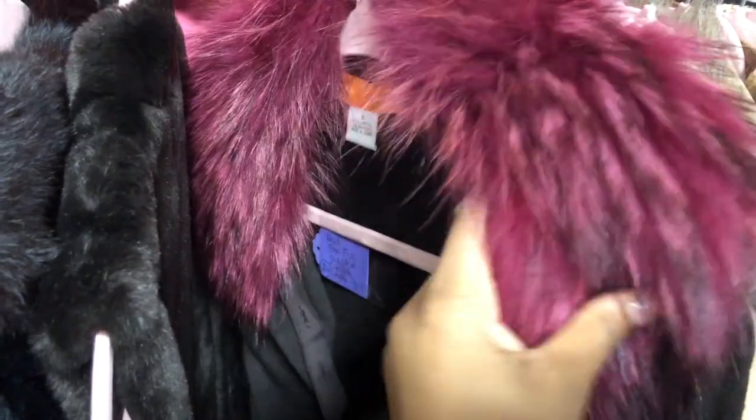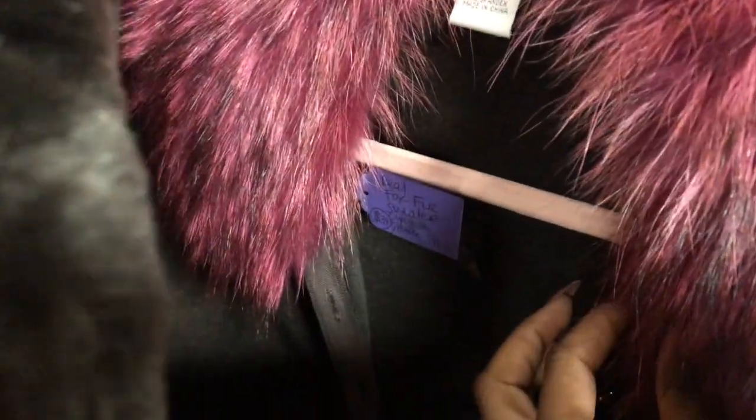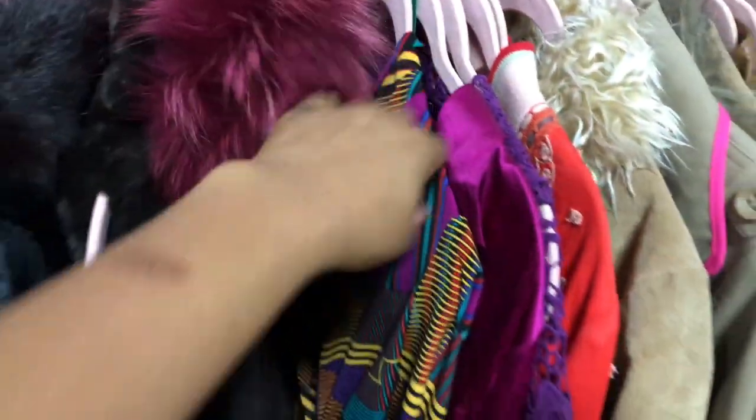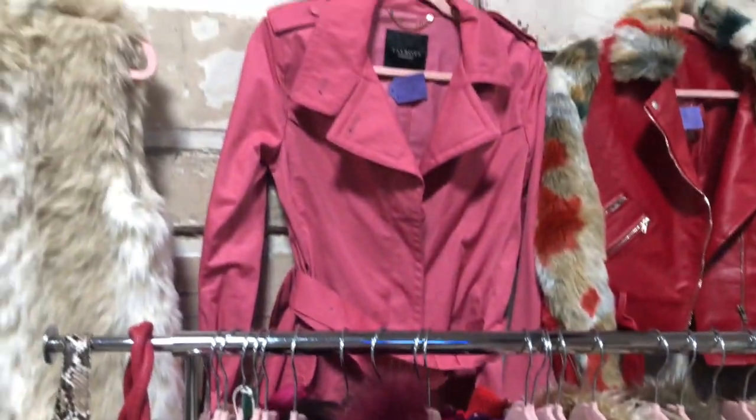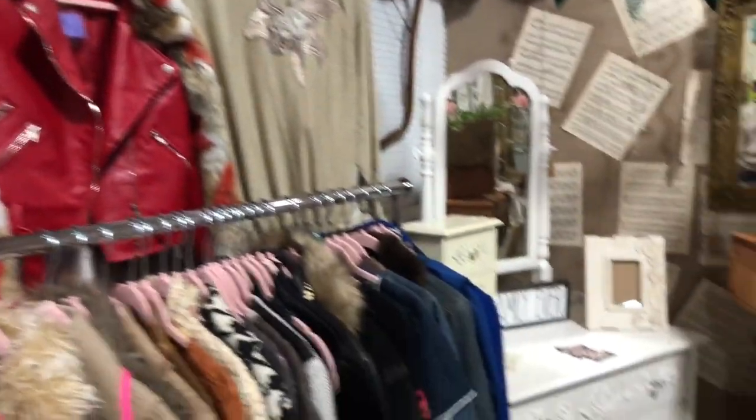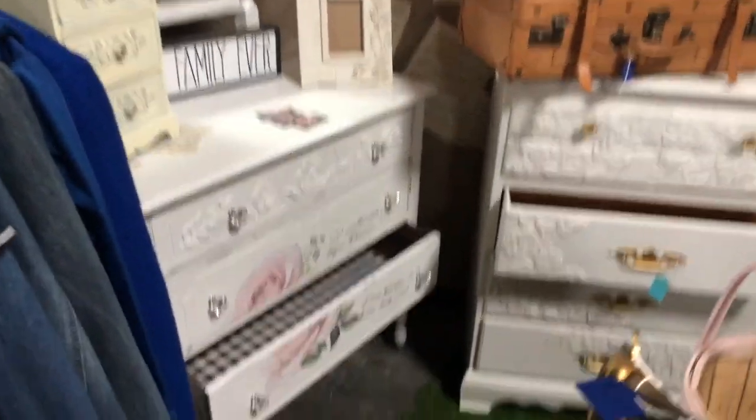Another one of my favorite pieces is this Cynthia Steffi fox fur sweater — it's made of faux coat material and real fox fur. I have $39 on it; it's just so pretty. Also, this is a new favorite of mine — it's 100% silk, made by Newport News.